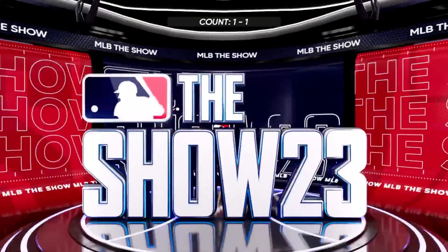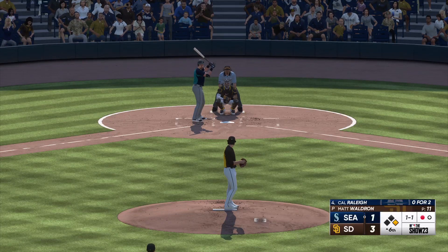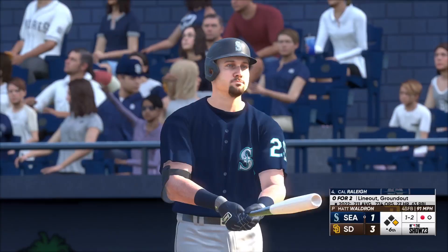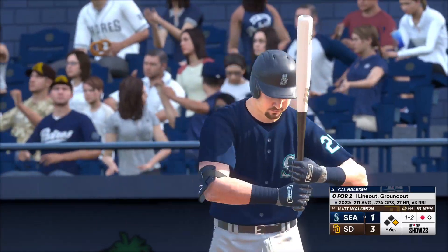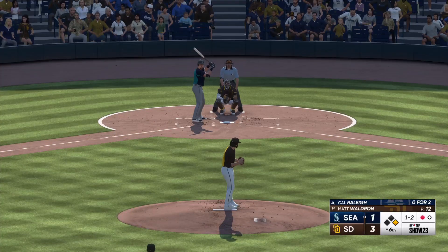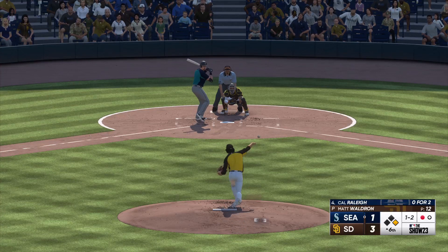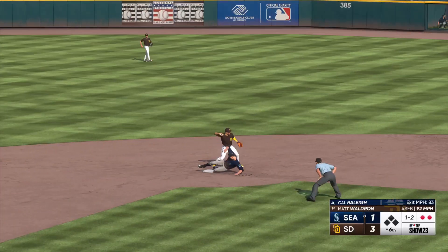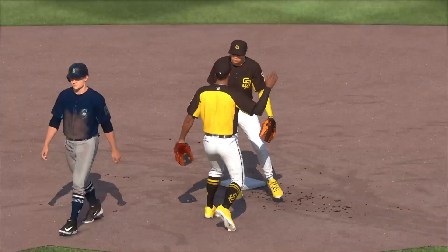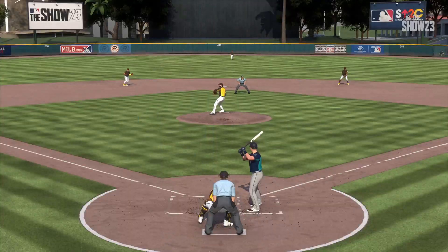Cal Raleigh up next for the Mariners. Kicks and fires — double play ball to second, there's one, double play. They can't seem to break through. Inning over. They make short work of him there — heart of the order, 3-4-5 coming up. It's the Padres three and the Mariners one.